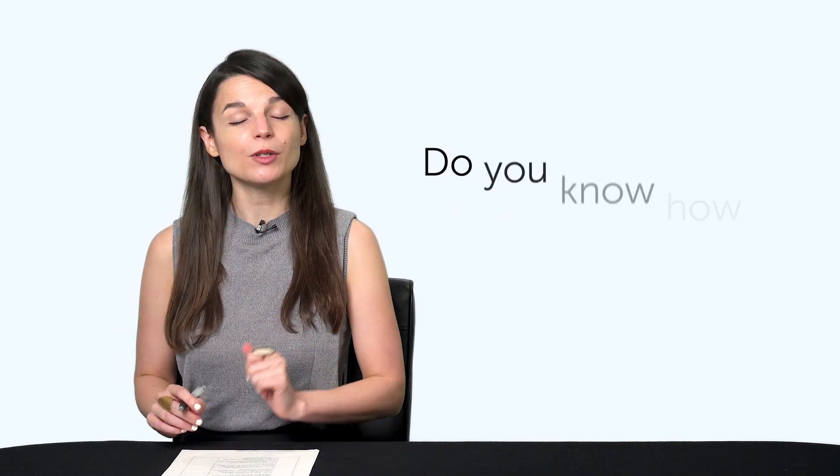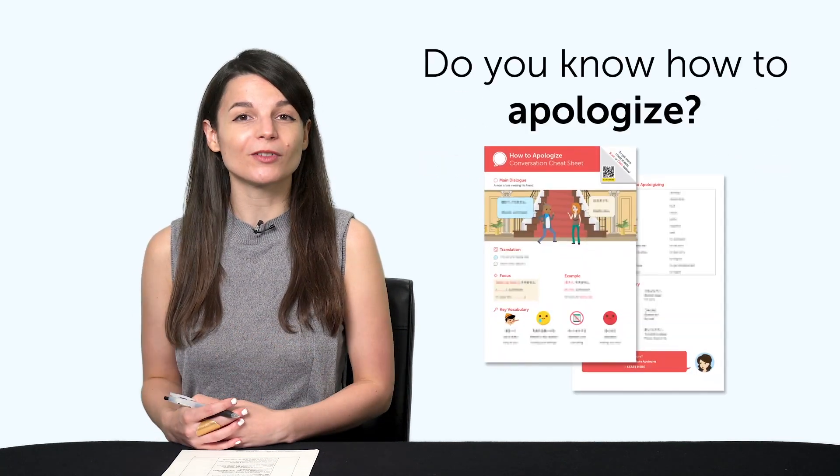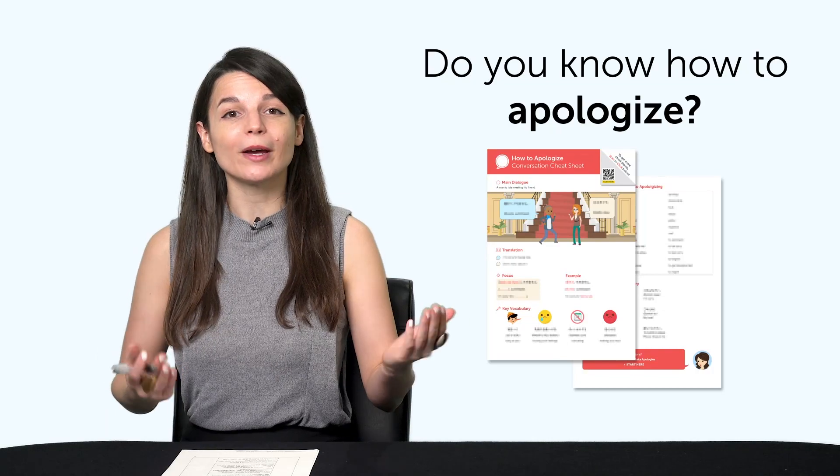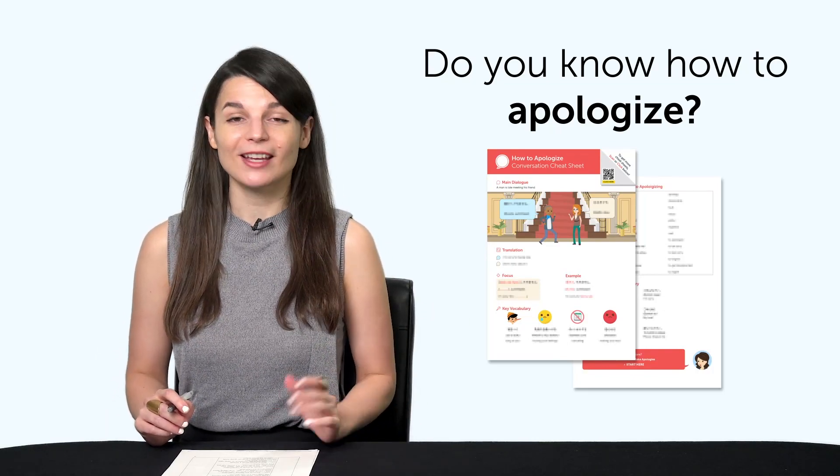But first, listen up. Here are this month's new lessons and resources. First, do you know how to apologize in your target language? With this printable conversation cheat sheet, you'll learn all the ways to apologize and show respect in your target language.